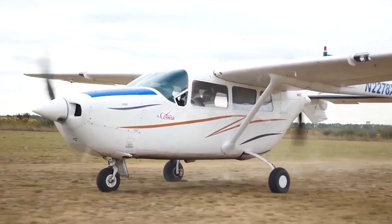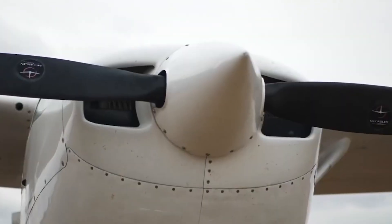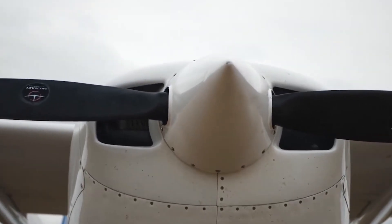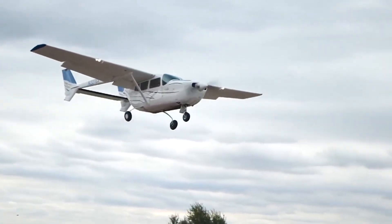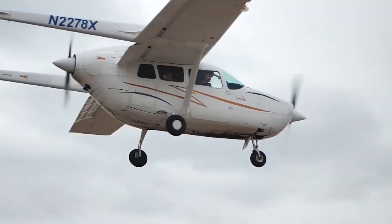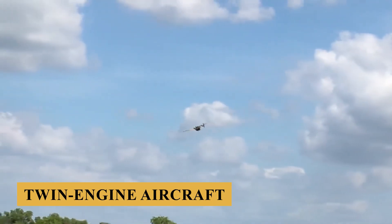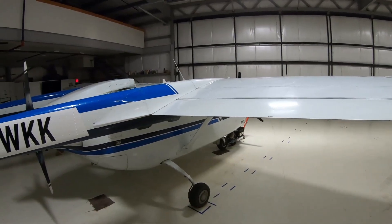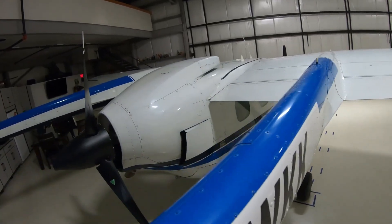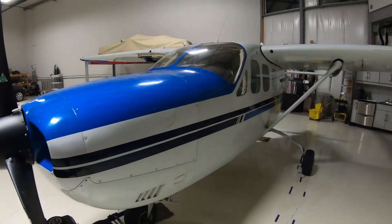Throughout its production run, the Skymaster was well-received for its unique engine configuration, which provided enhanced safety. The centerline thrust design minimized the yawing moment in the event of an engine-out scenario, making the aircraft easier to control than traditional twin-engine aircraft. But is this design brilliant, or was it just a flop? Stay with us till the end of the video, because here is everything you need to know about the Cessna 337 Super Skymaster.